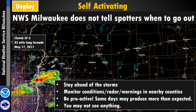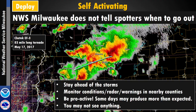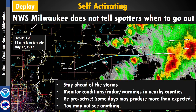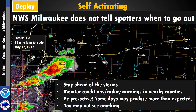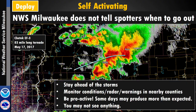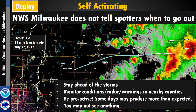The Weather Service, particularly in Milwaukee, doesn't tell spotters when to go out — you're going to have to go out and activate on your own. There are times when you go out and nothing ends up happening. Other times, we weren't predicting an extremely severe tornado, but it ends up producing a long-track tornado like the Chatek Tornado, where we had a tornado on the ground for 83 miles. Be proactive — it helps build your experience and knowledge of what to report.